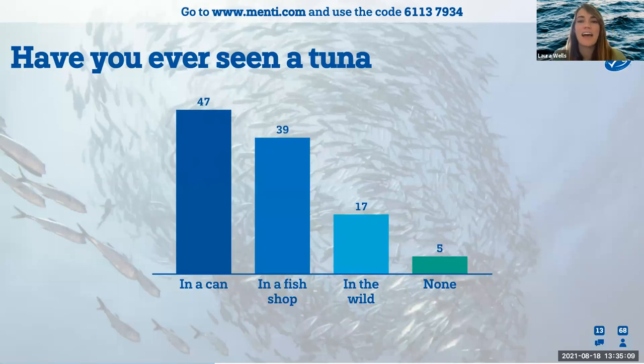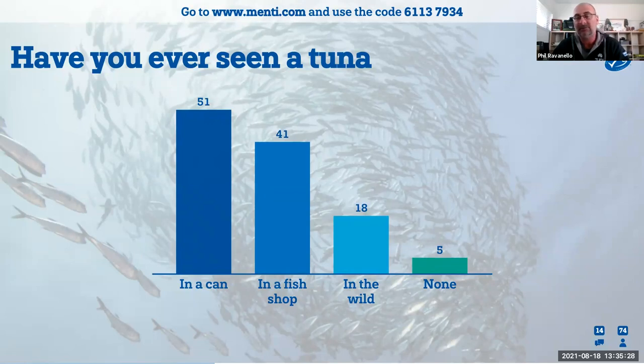Tuna are pelagic fish, which means they live in the ocean at all levels of the water column. Is it true that tuna actually migrate — they go to different oceans and different areas at different times? Most of the fish that comes to the east coast of Australia has come in from the western central Pacific. They'll come in at certain times of the year at certain types of currents, cruise up and down the east coast of Australia using those currents, and then get pushed back out of the zone.